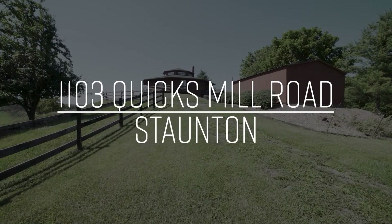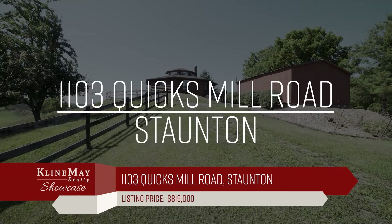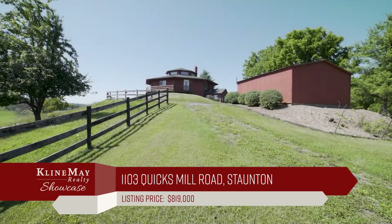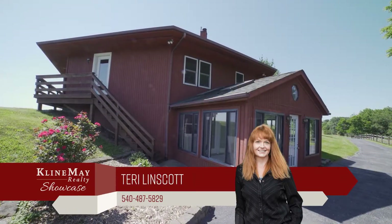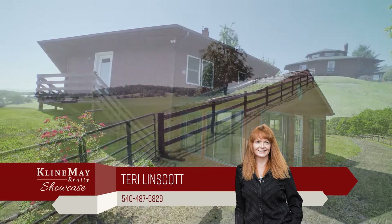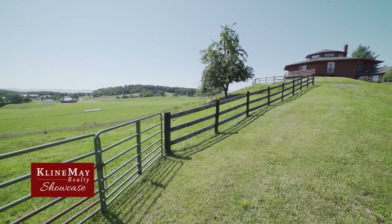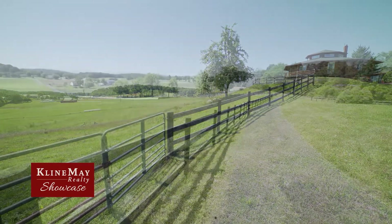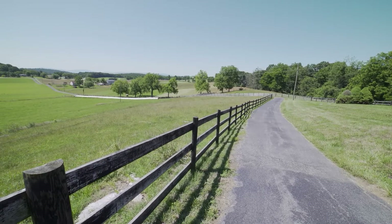Welcome to 1103 Quicks Mill Road, a unique home and farm centered within the heart of Augusta County. With four bedrooms, three bathrooms, and 3,022 finished square feet, this home is a great size for all your needs. One of the most recognized homes in Stanton. This unique home is situated on more than 46 acres of farmland, with stunning views of the mountains, woods, and pastures.